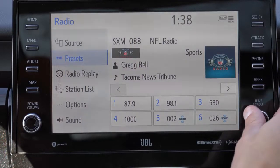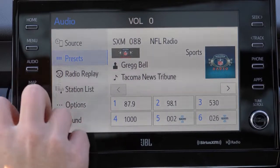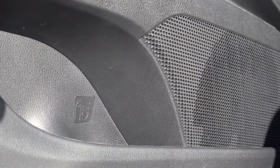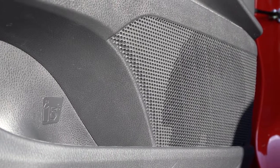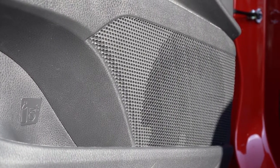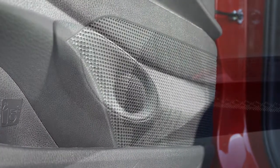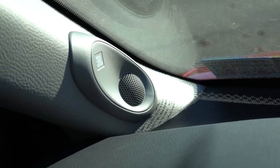For sound systems: most trims — LE, SE, SE Nightshade, XLE, XSE, and TRD — get six speakers. However, the XLE V6 and XSE V6 like we have today come with a nine-speaker JBL sound system with a subwoofer and external amplifier. Let's turn on the radio and test out the clarity of this one.